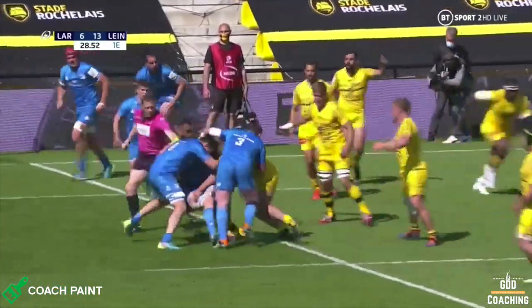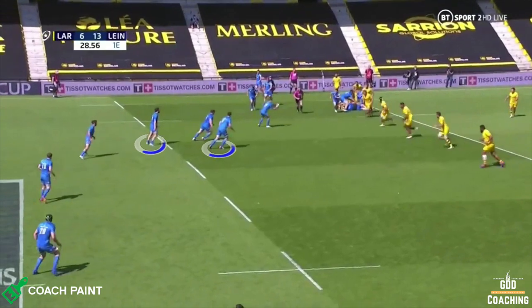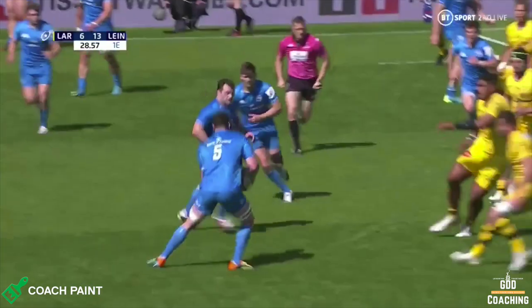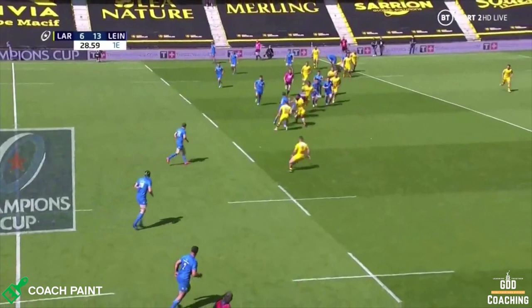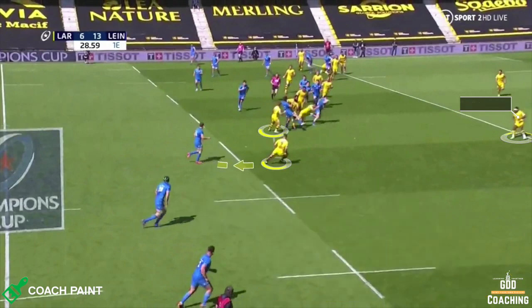Leinster play a short phase to split the defence and take a bit of sting out of the La Rochelle line speed, before then using a clever turn play with Caelan Doris feeding Henshaw. Notice how La Rochelle have pressed high to spook Henshaw and invite him to go inside. Also note the huge space outside and Bottia sweeping across in behind, performing that folding cover defender role.